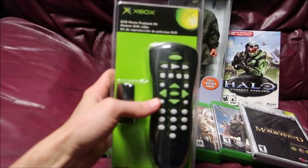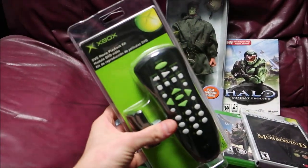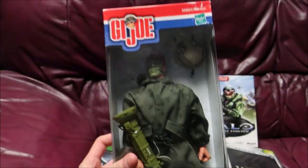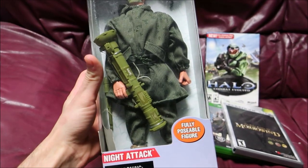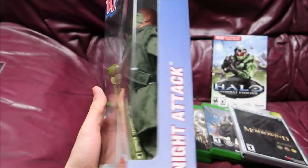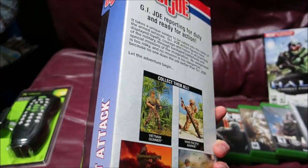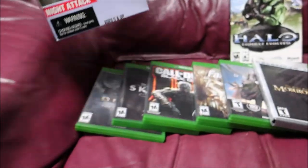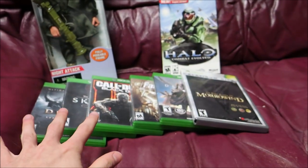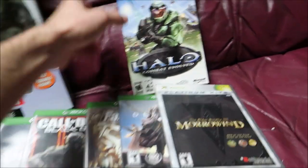Five bucks for this Xbox remote — I'm pretty sure it sells for about $15 to $20, and it's new. This is also new: it's a GI Joe from 2001, a Night Attack. I think these were going for like $18.99 plus about $15 shipping, so this is a super cool item. I paid four bucks for that.